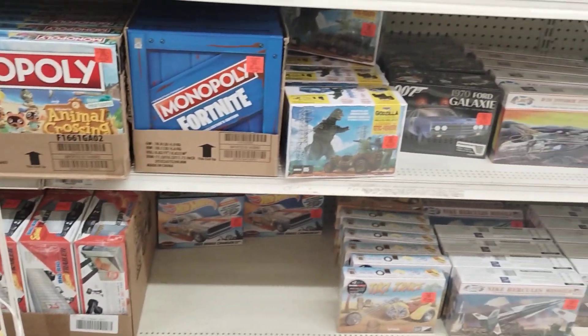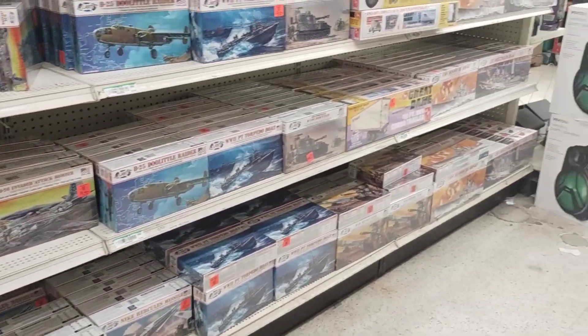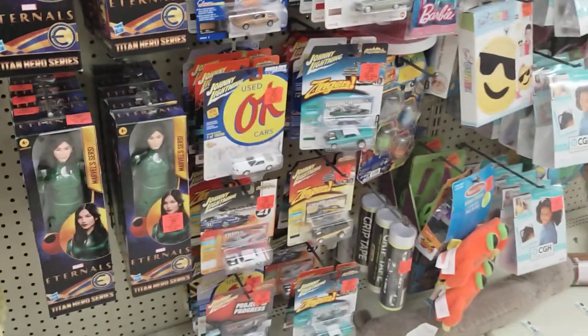So, I hope you guys liked the video real quick. And also in the diecast, they got these right here. Very cool cars.